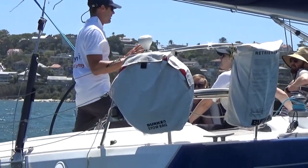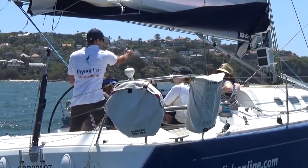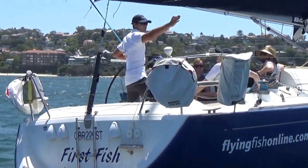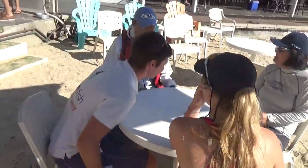Our instructors are chosen for their sailing and teaching ability. We want instructors who enjoy teaching, training, and working with people. Many began their careers on a Flying Fish Yachtmaster traineeship.